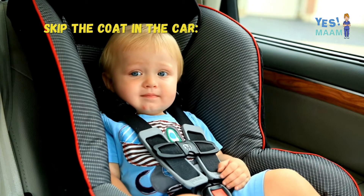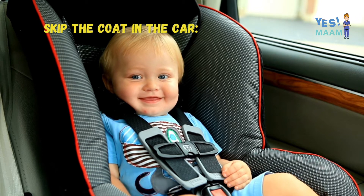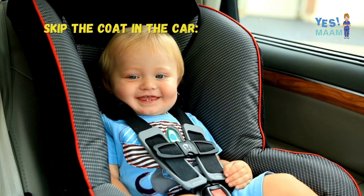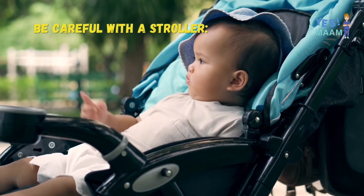Skip the coat in the car. One reason is that most cars have a heater, so with a jacket it might be hotter for kids. The second reason is that with a coat on, you need to loosen the car seat straps, which will result in a safety hazard.